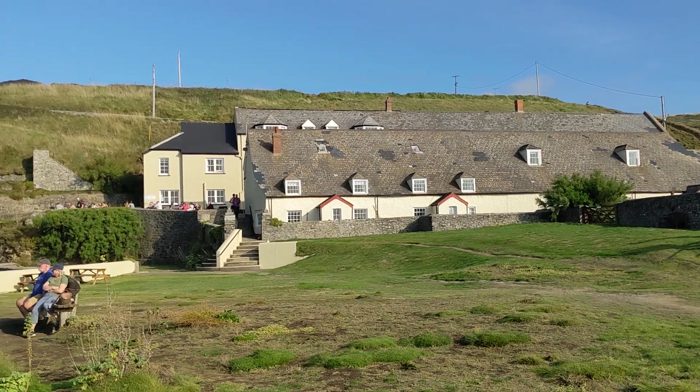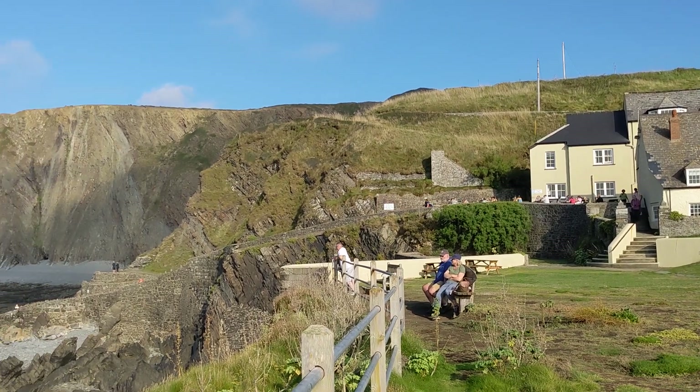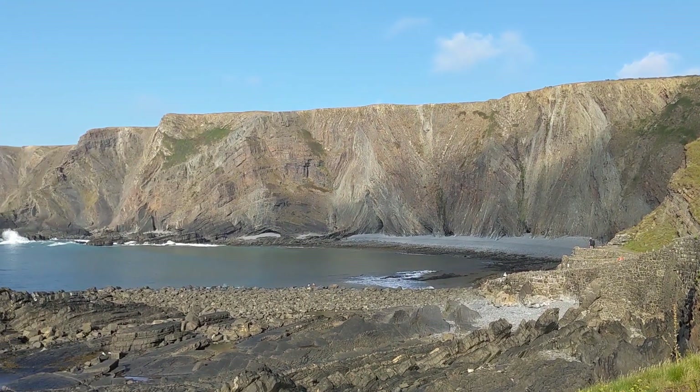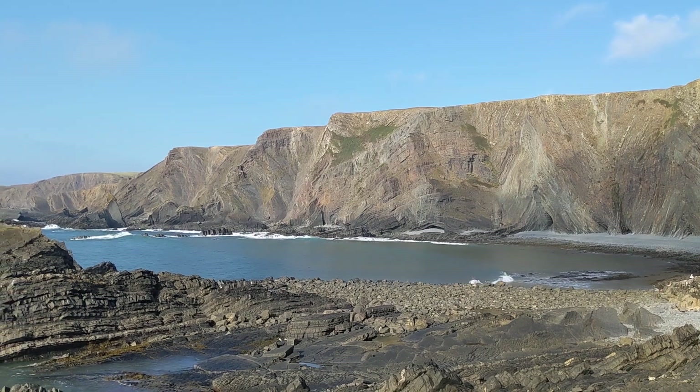Hello everyone, just thought I'd do a video. I've been away a bit - out riding, and just out today on the Interceptors. Just stopped at a place called Hartland Quay, which is just on the north Devon coast, just between Bude and Bideford.